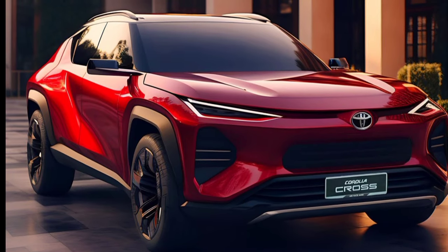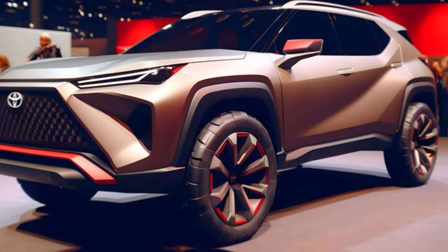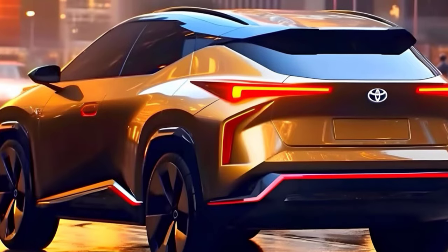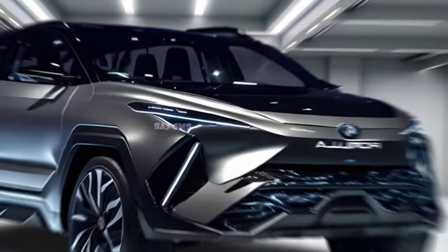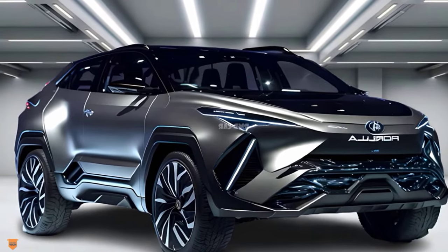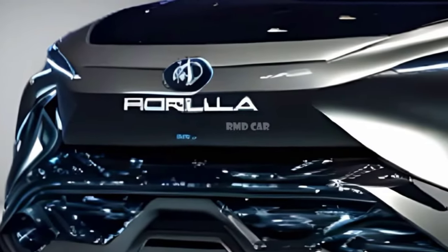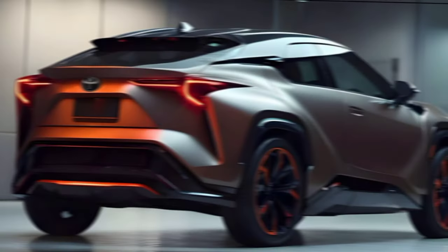The first thing you'll notice about the 2025 Corolla Cross is its bold and modern exterior design. It takes inspiration from its bigger siblings, the RAV4 and Highlander, with a sharp front grille, sleek LED headlights, and a more muscular overall stance. The redesigned taillights and the connecting light bar across the back give it a wider, more planted look. It's definitely a head-turner without being overly aggressive.